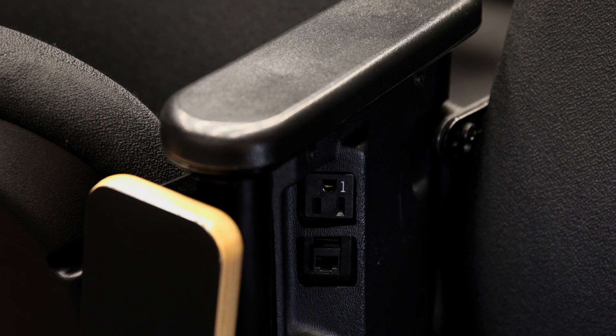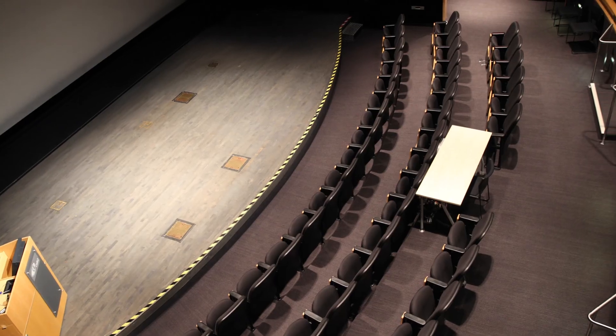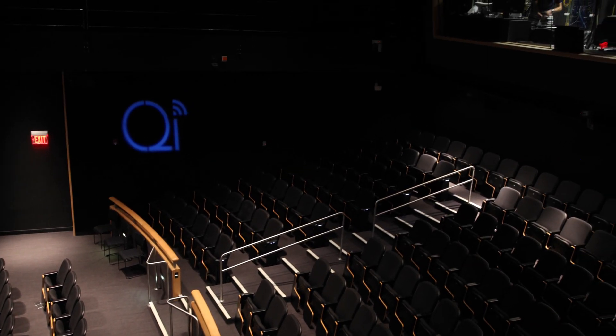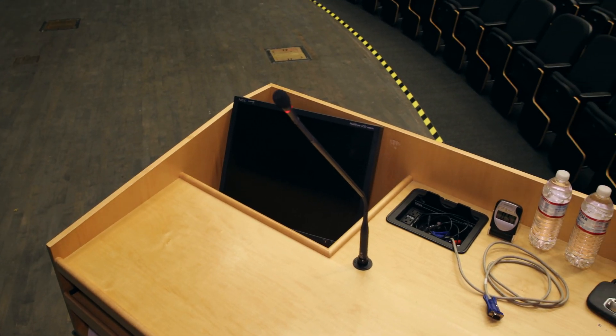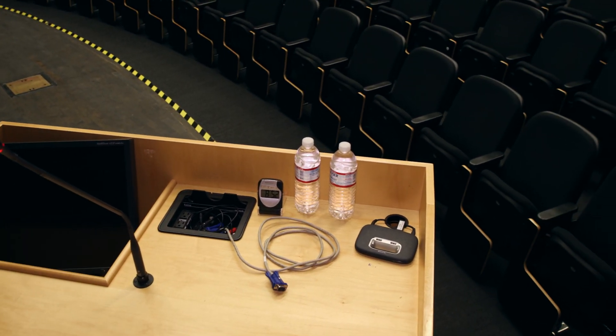Each seat has its own 1 gigabit ethernet connectivity, an AC power outlet, and a folding personal desk. Downstage right, we have a high-tech presentation podium that connects up to two laptops simultaneously.